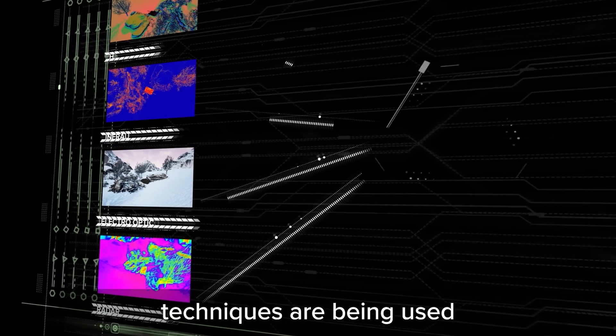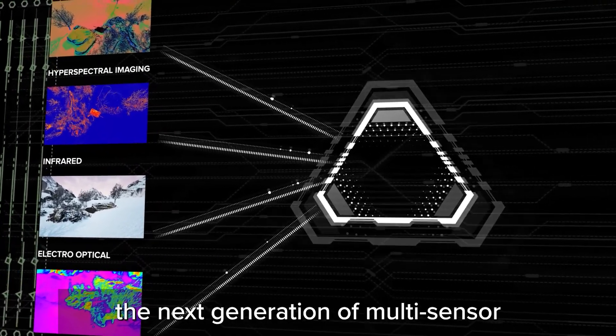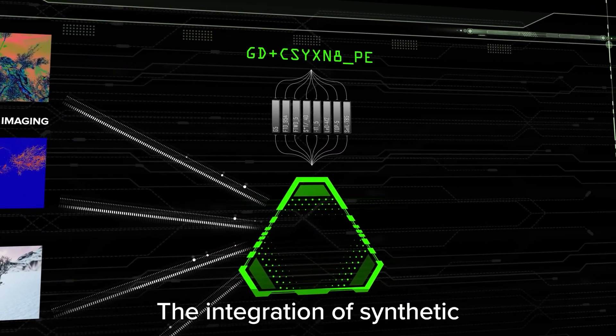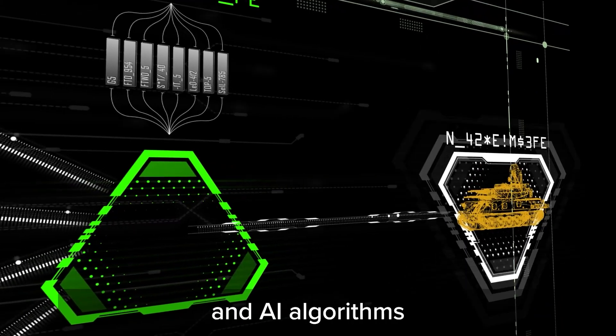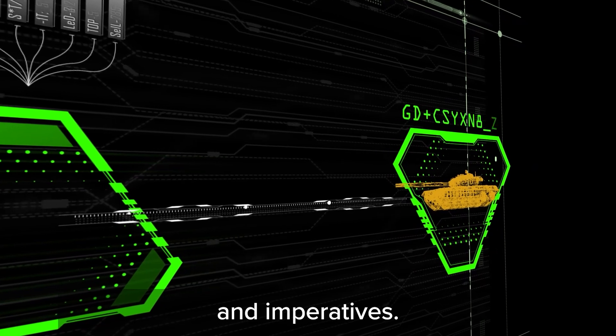Data-driven machine learning techniques are being used to develop and train the next generation of multi-sensor fusion-based ATR systems. The integration of synthetic, scale model, and actual sensor data, high-performance computing, and AI algorithms address operational challenges and imperatives.